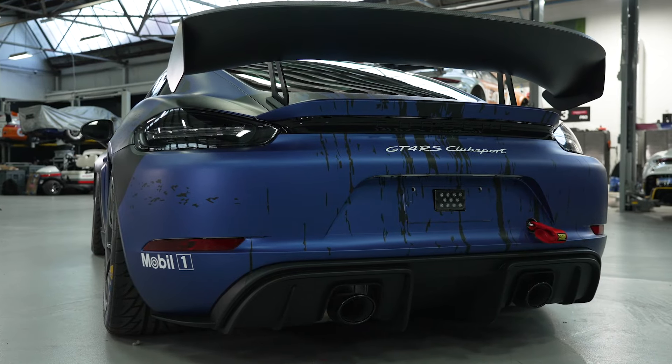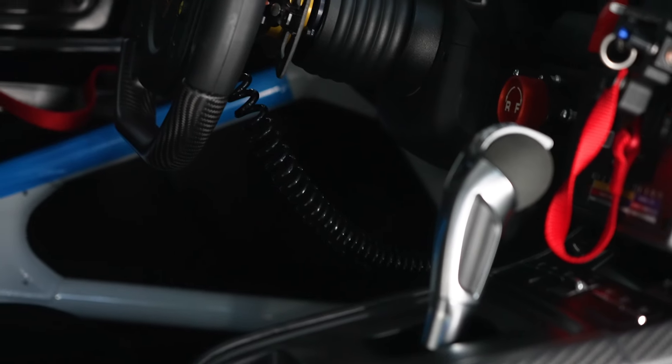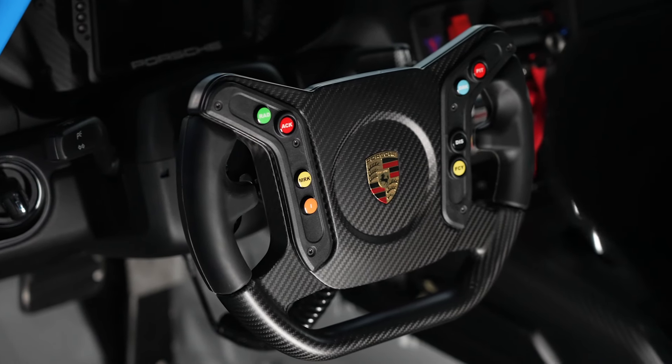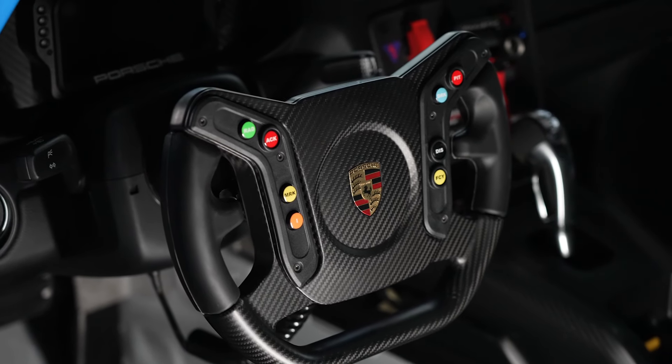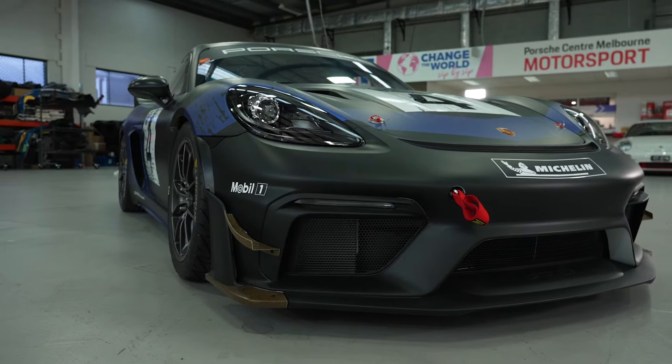Or you can run the car as is on track days for that extra bit of Porsche push. The glorious 4-litre Flat 6 drives the rear wheels through Porsche's 7-speed PDK gearbox, which in the GT4 RS CS features shorter gear ratios compared to the previous car, for punchier performance at a wider range of circuits.